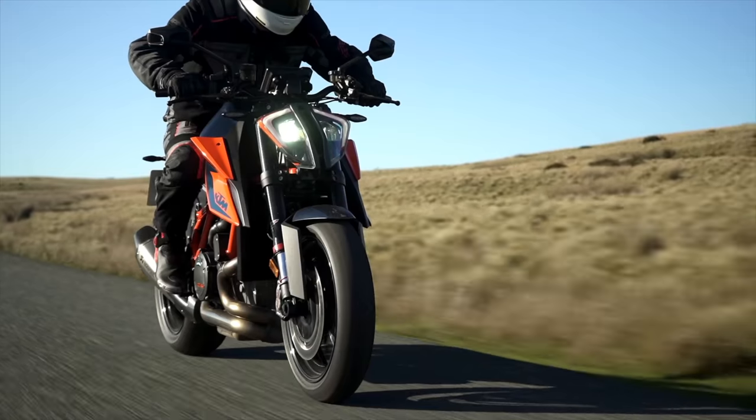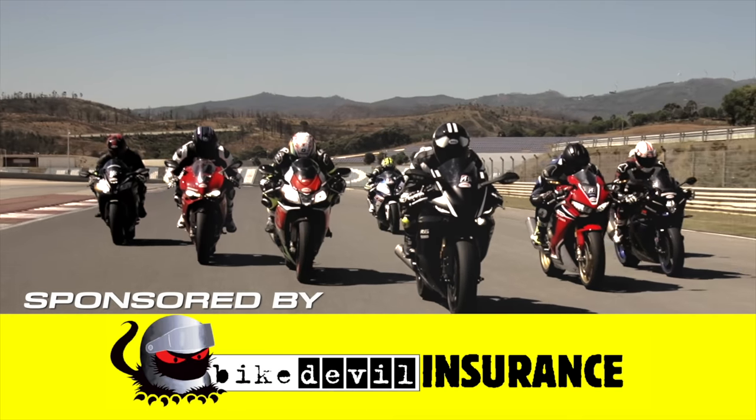These videos only happen because of the support and help from our sponsors. Support the companies that support us.